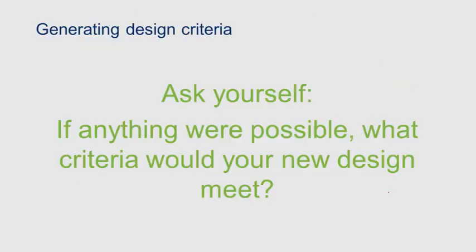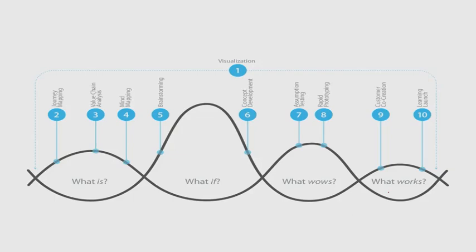For instance, your solution to the exercise problem will have to be one that the user can easily fit into their day. A compelling way to generate design criteria is to ask yourself: "If anything were possible, what criteria would our new design meet?" Once you have your design criteria in hand, you'll be ready to move on to thinking about possible solutions. Design criteria are the foundation of what if. Your team will have agreement on how to decide if a solution is good, but you won't have a solution in mind — in what if, you'll focus on possibilities.